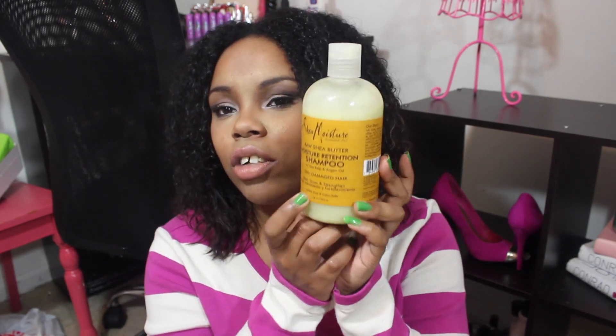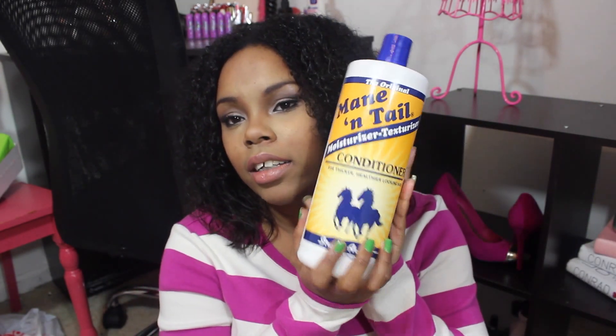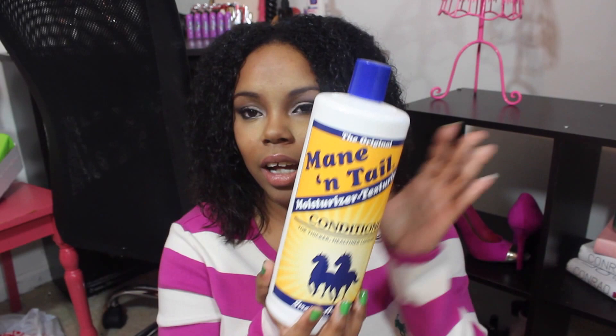For the shampoo I use: it's the Shea Moisture Raw Shea Butter Moisture Retention Shampoo with Sea Kelp and Argan Oil — the one for dry and damaged hair. It was actually in my recent beauty haul. I tried it out today and absolutely love it. For conditioner, I use the Kinky Curly Moisturizing Texturizer Conditioner, and I love this conditioner — I've been using it for a while now.